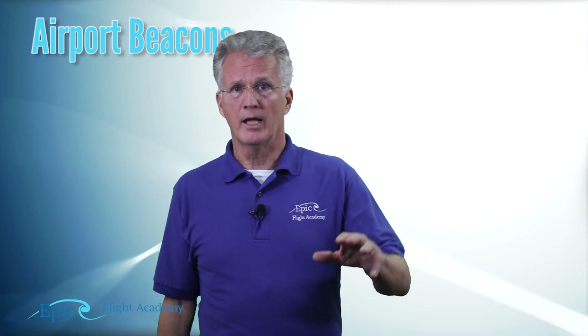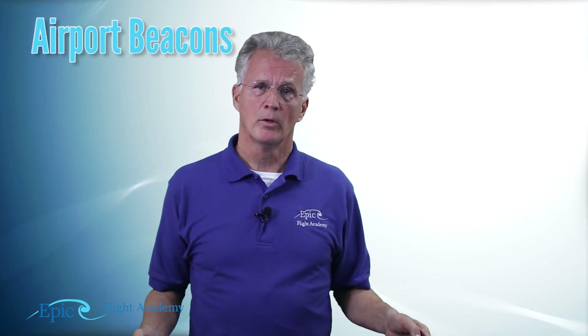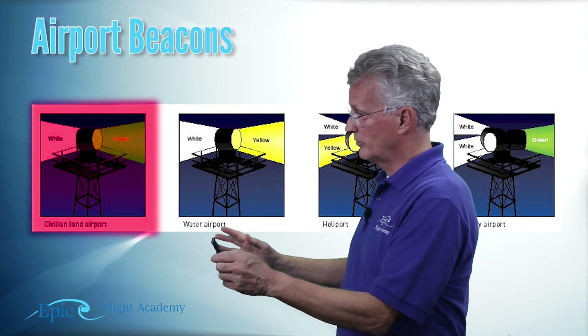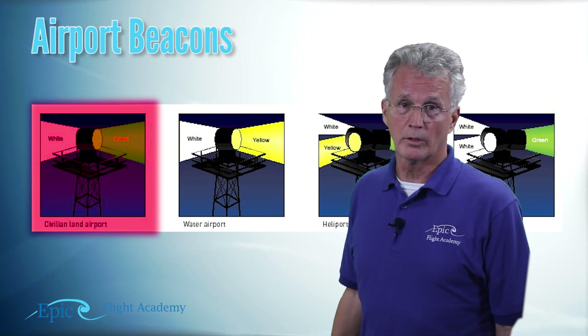Besides approach lighting systems and runway and taxi lights, airports also have what we call airport beacons. At night the airport beacon is turned on, it rotates, and can be seen from a long way away. These beacons are color coded. For example, at New Smyrna Beach Airport in Florida — a civilian land airport — the beacon is white and green. From a long way off you can see this green and white rotating beacon and identify the location of the airport.